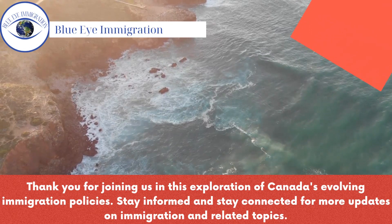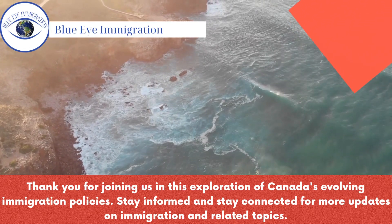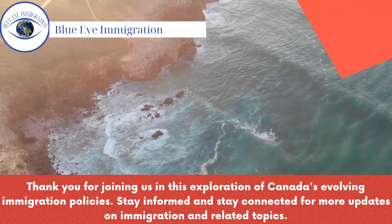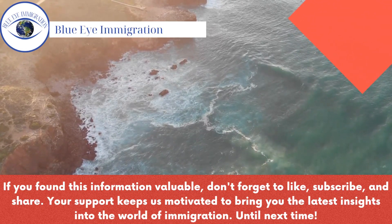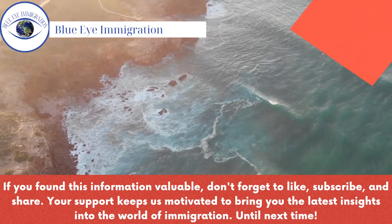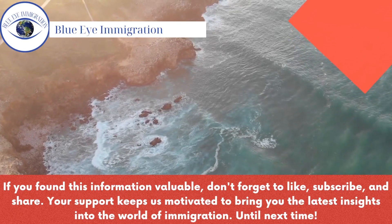Thank you for joining us in this exploration of Canada's evolving immigration policies. Stay informed and stay connected for more updates on immigration and related topics. If you found this information valuable, don't forget to like, subscribe, and share. Your support keeps us motivated to bring you the latest insights into the world of immigration.